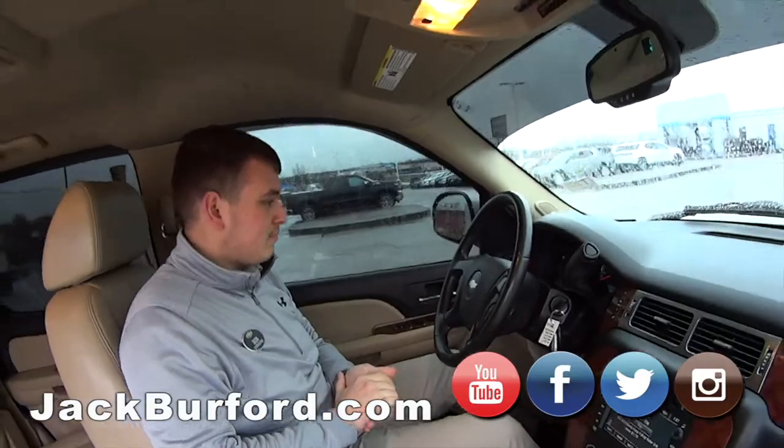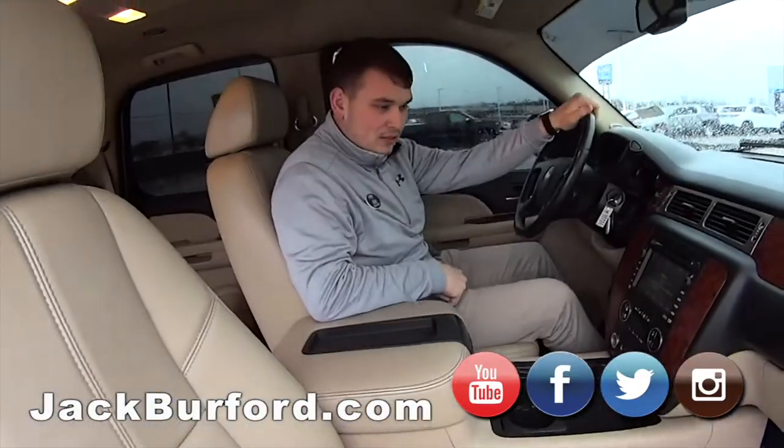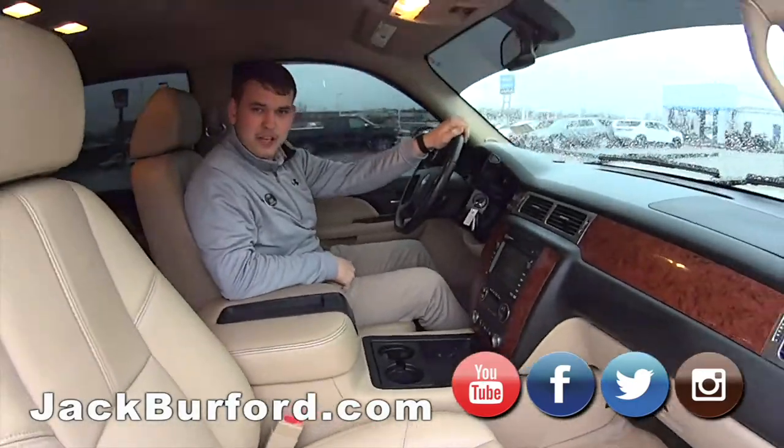This guy has tinted windows, which are nice today, rain guards, and heated seats — all kinds of good stuff. Come check this thing out. Thank you.